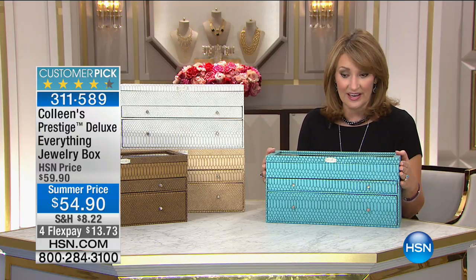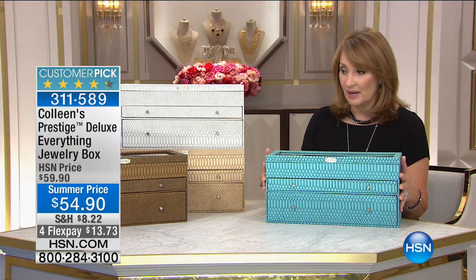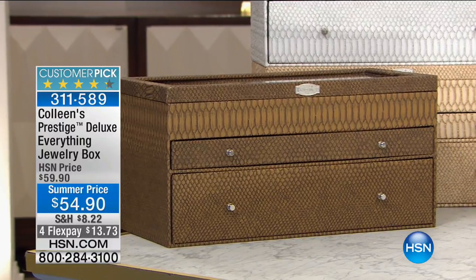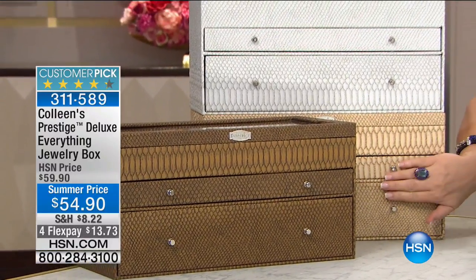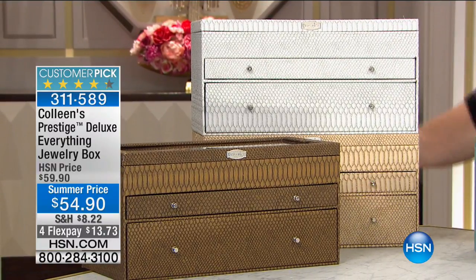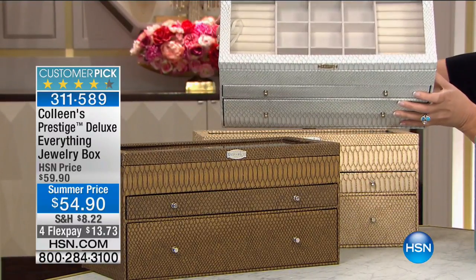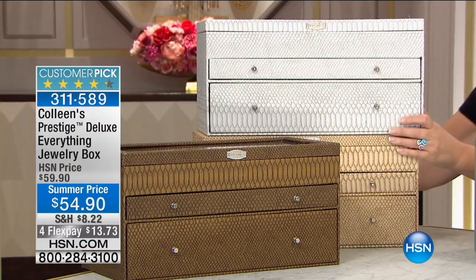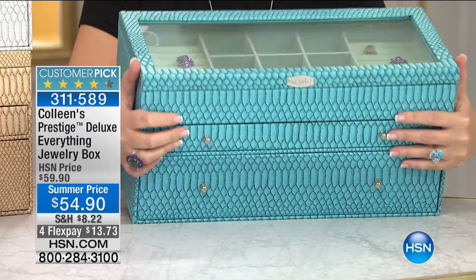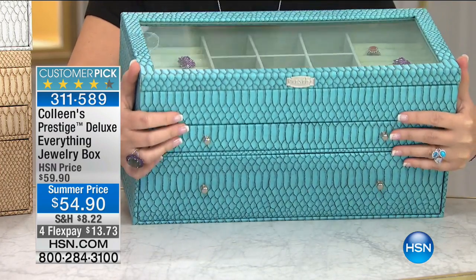We have four beautiful colors available, including the aqua that's in front of me. We have a beautiful chocolate brown, a light gray — love the light gray — and then we also have a sand color. The interiors match the exterior: sand has a cream vanilla interior, the light gray has a soft gray interior, the chocolate has a chocolate interior, and the aqua has a beautiful aqua blue interior.